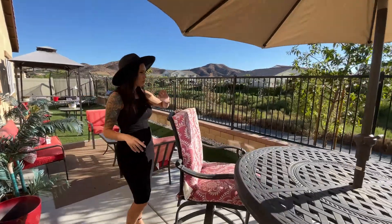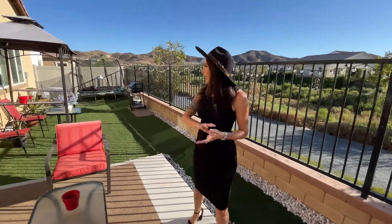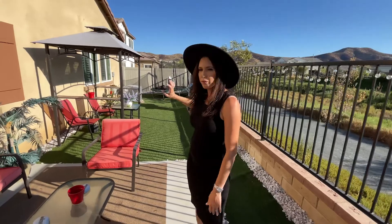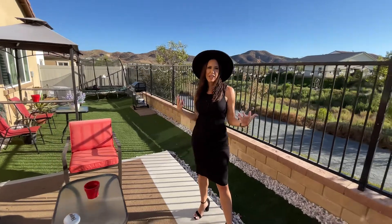How stunning is the view behind me? We've got mountain views, we have no rear neighbors, we're on the walking trail, and we have this gorgeous view out to these plants. I can imagine having coffee out here or watching the sunset. You've got a really nice long yard — I really like what they've done with the turf and this great setup for seating. It's just so quiet and private and quaint.